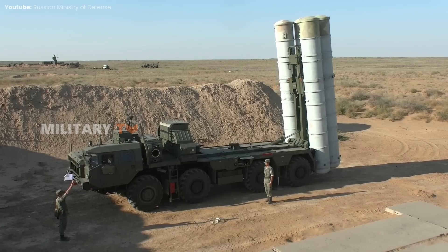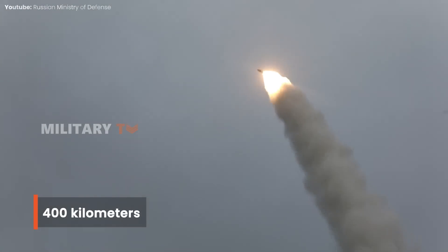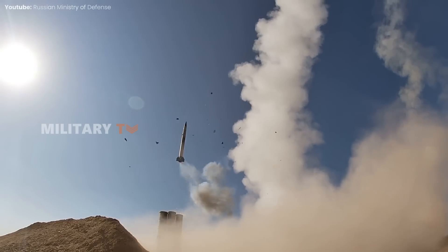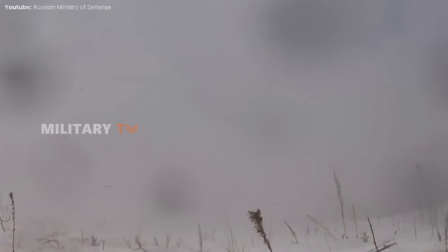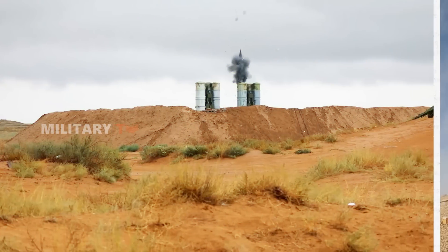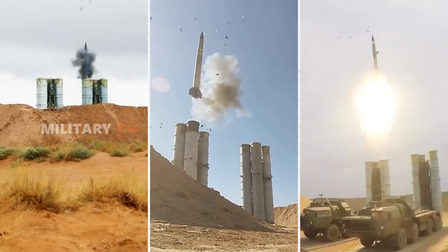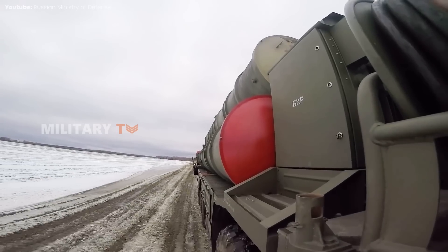The S-400 air defense system is notable for its strong capabilities, particularly its range. It can intercept targets up to 400 kilometers away, which is double the reach of the THAAD system. Additionally, it can track and engage up to 80 targets at the same time using various types of missiles designed for different threat levels. This multi-layered defense strategy ensures that targets can be addressed at varying distances. Speed is another advantage of the S-400 — its missiles can travel at speeds up to Mach 15, around 5 kilometers per second, and it can respond to threats in just 9 seconds. This combination of quick response, wide range, and adaptability makes the S-400 a capable air defense system.